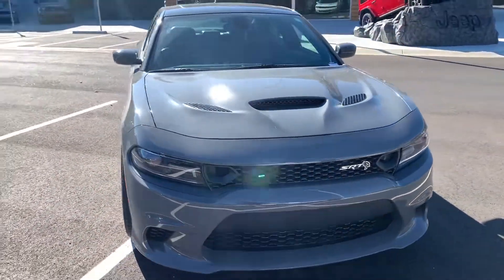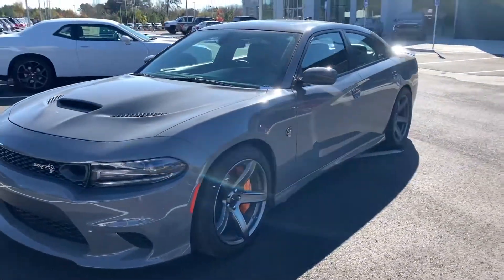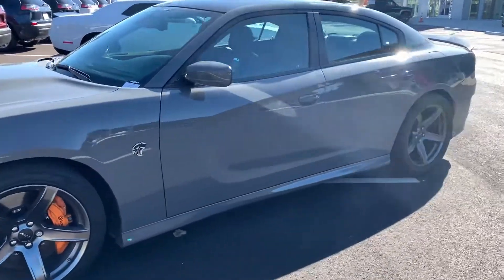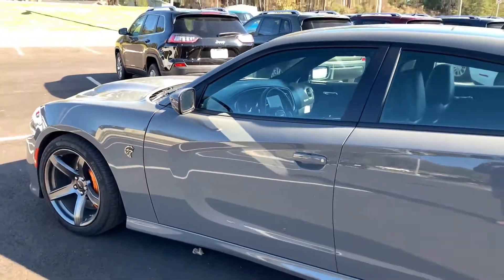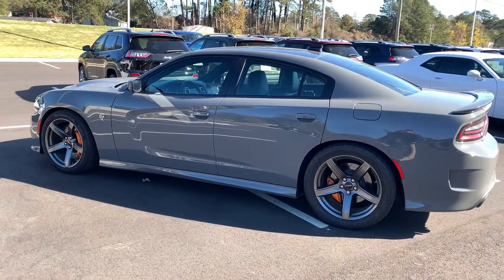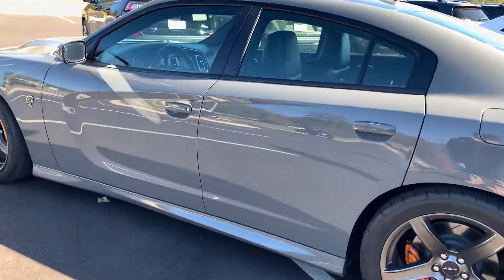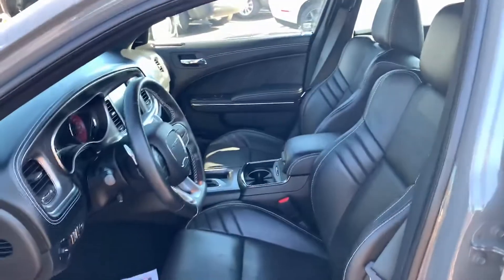It's a one-owner car with a clean history — no damage, no regs. It comes with a black key and a red key. On the red key you're going to have all seven hundred and seven horses. If you use the black key, you're limited to about five hundred, which is still a pretty good amount of power.